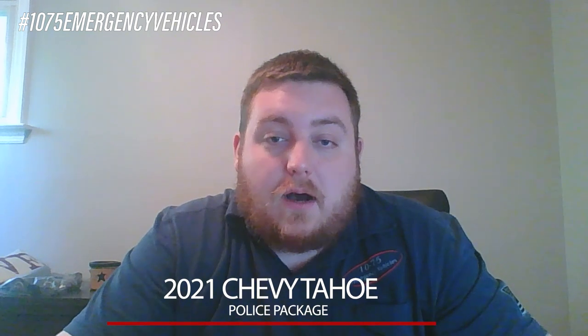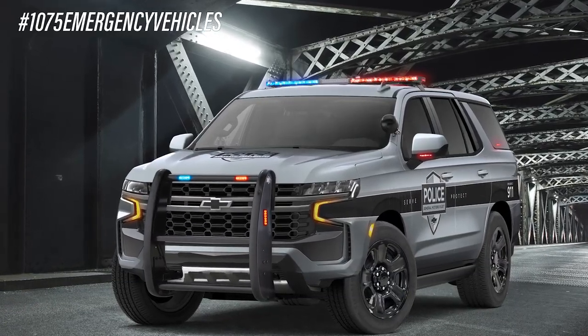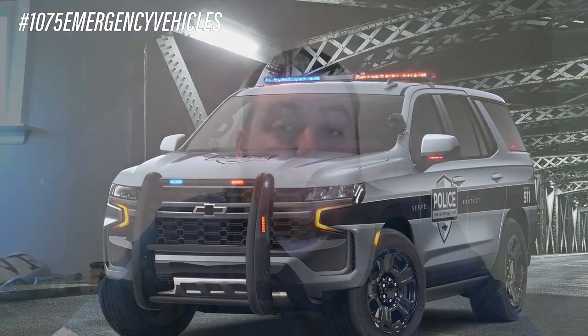How you doing? It's Ryan with 1075 Emergency Vehicles. What we're going over today is the release of the 2021 Chevy Tahoe Police Package and SSV Package that GM released on the 12th of this month. What we're going to be going over is not necessarily any of the specs or anything like that — we're just going to be talking about how it looks from an upfitter's point.